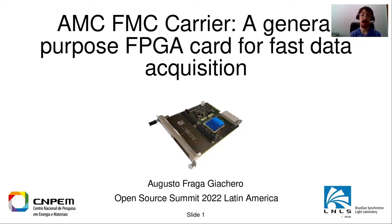Hi, my name is Augusto and today I'm presenting about the AMC FMC Carrier, a general purpose FPGA card for fast data acquisition.